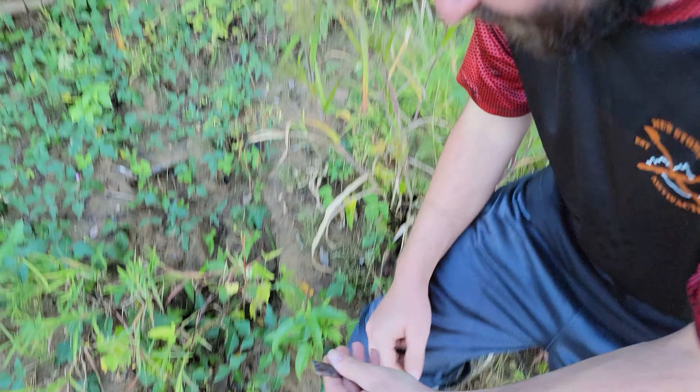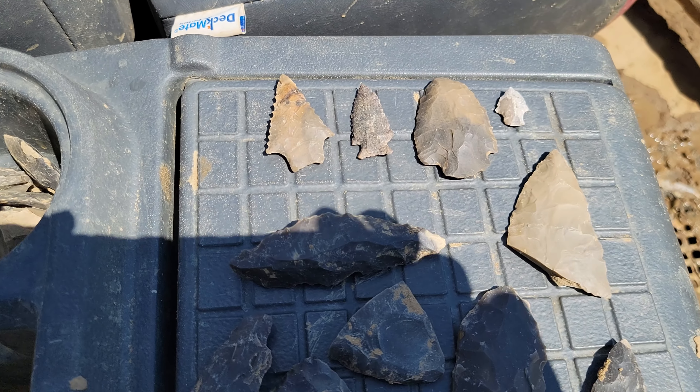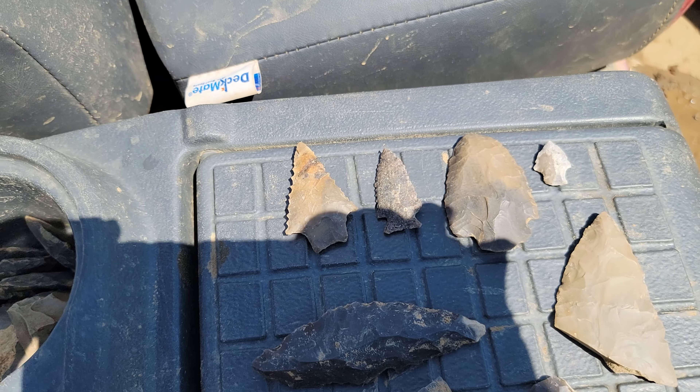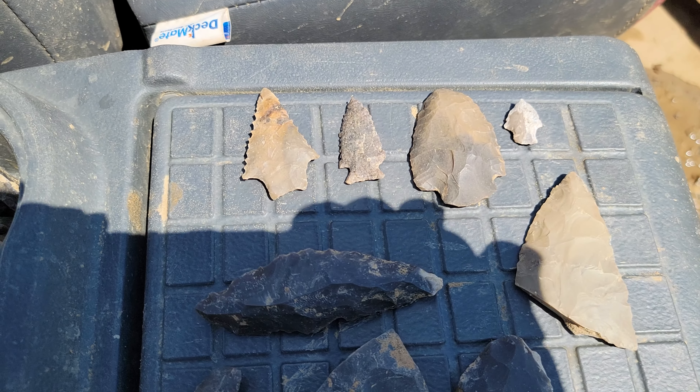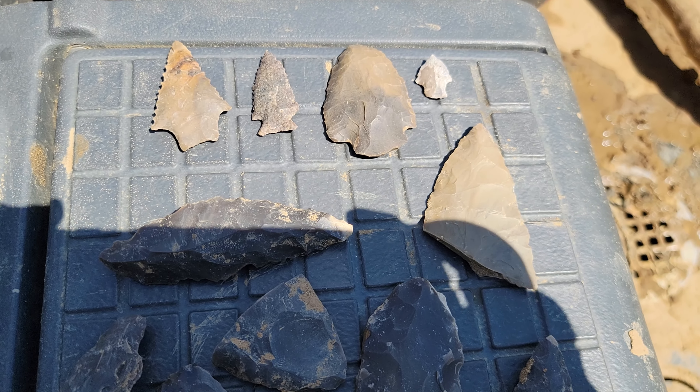Dang good find, man. Good find. Quick clean up — Joel with the finds of the day, the only finders of the day. It was his turn, glad he got on them. We'll get back to you guys — take care and stay safe.